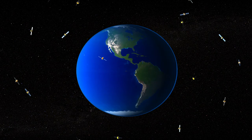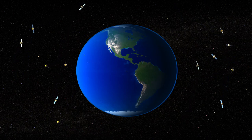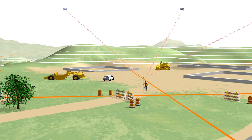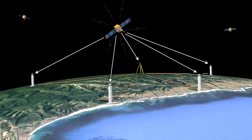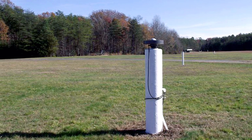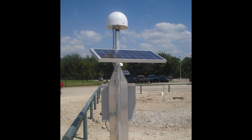These receivers are called active because they are always collecting satellite information, which tells us if they have moved, and if so, how much. You can utilize active control by accessing data from a nationwide network of continuously operating GPS reference stations, or CORS, to compute an up-to-date position in the NSRS. CORS act as your known points to help you establish coordinates on unknown points.